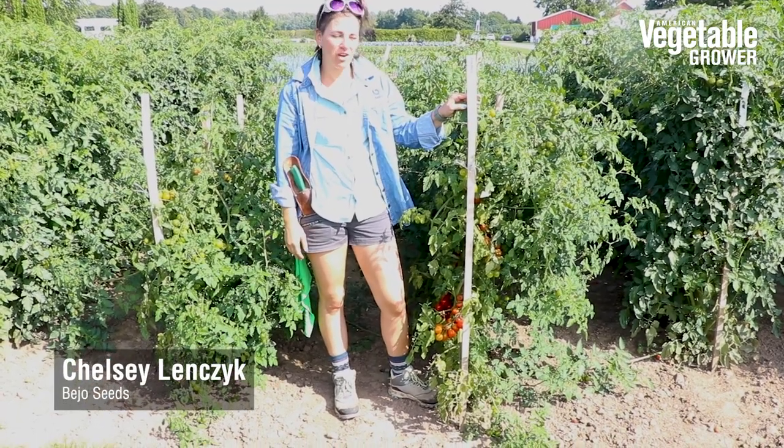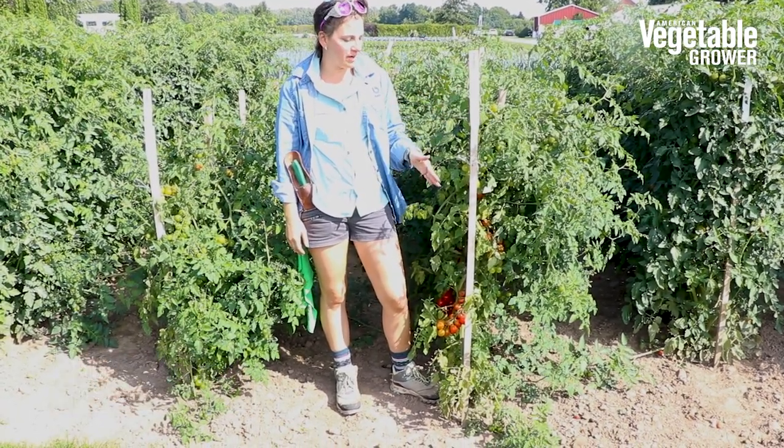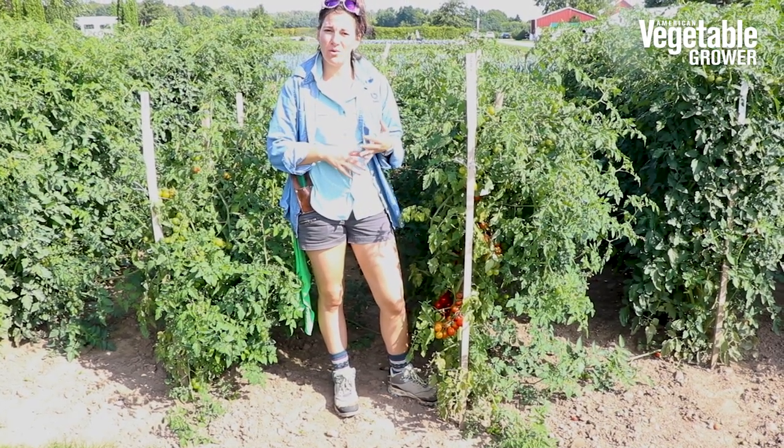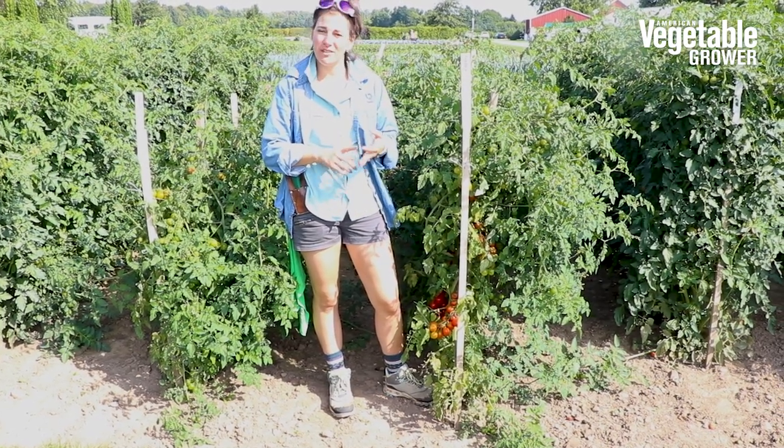This is an upcoming variety from Bejo — the Tonotico Cherry Tomato. It's an indeterminate variety with high resistance to nematode, tomato yellow leaf curl, and tomato mosaic.